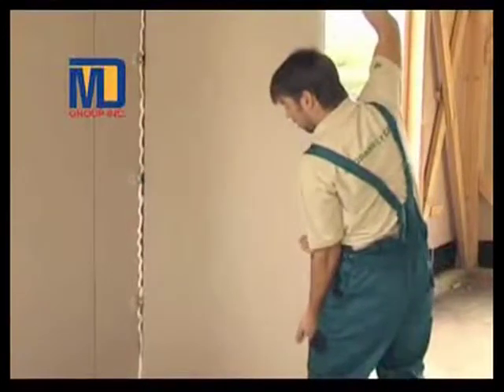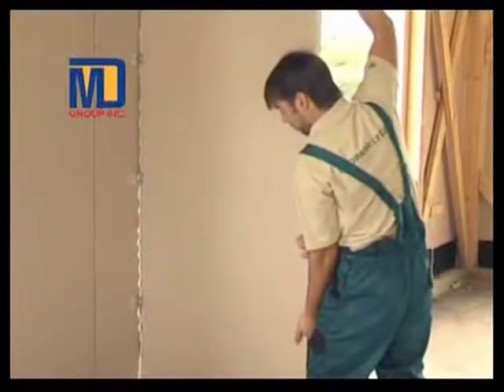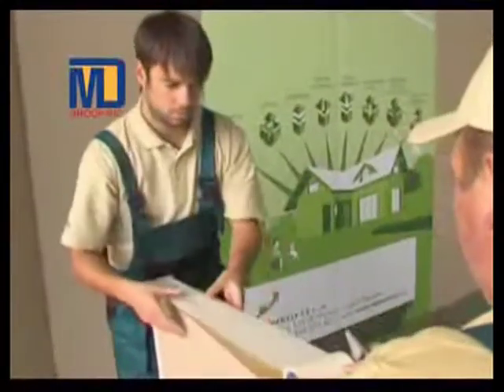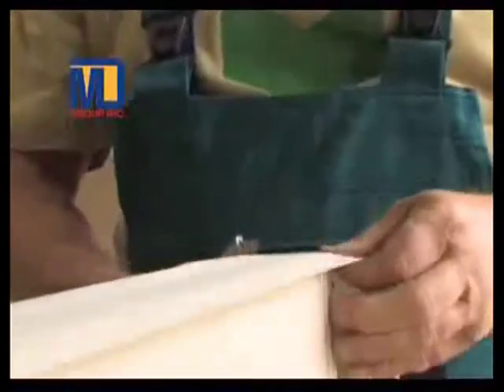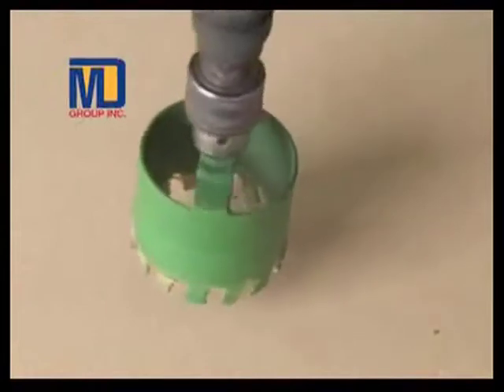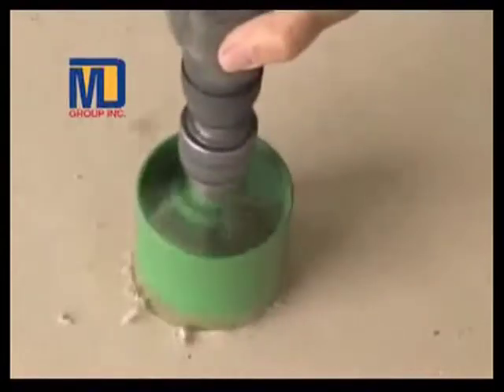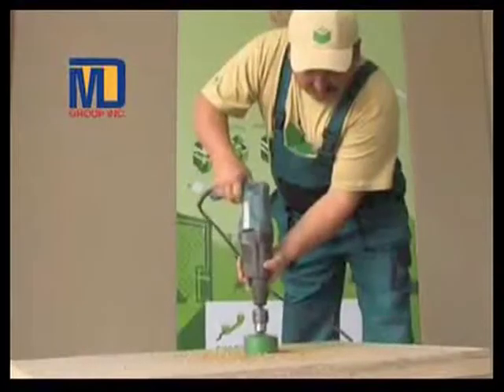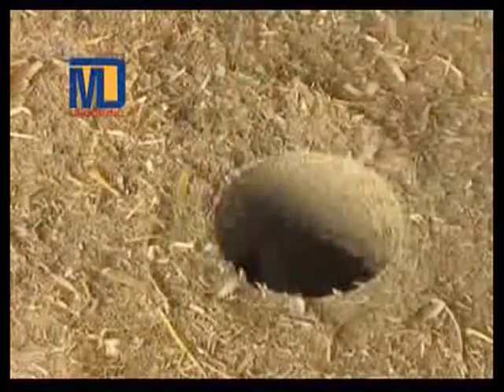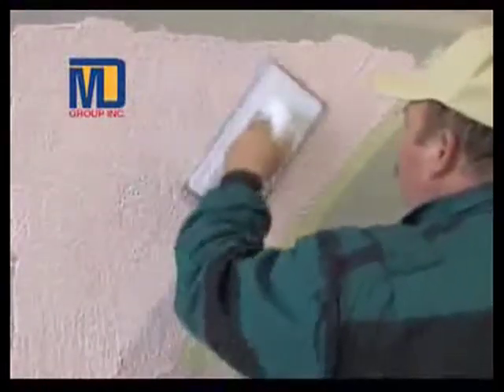For making partitions with these boards, no support is required. Plumbing and wiring in these boards is very easy. Different types of finishes are possible with these boards, like tiles, render, paint and plaster.